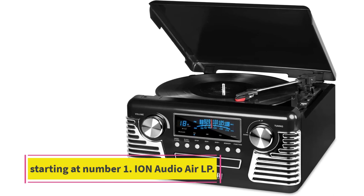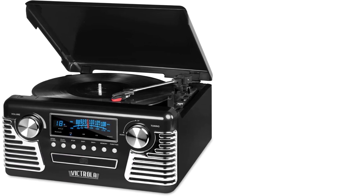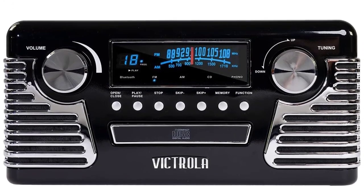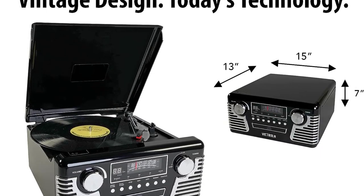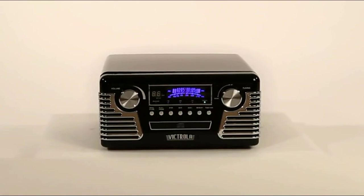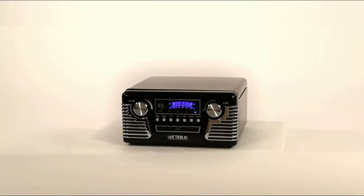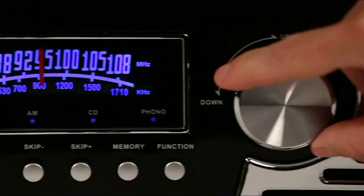Number seven: the Victrola 50s Retro Three-Speed Bluetooth Turntable — our pick for its retro design. This fun-filled record player offers an amazing host of additional features besides just playing vinyl. Available in funky color choices, this model is a three-speed belt-driven product offering 33 and one-third, 45, and 78 RPM. It has built-in stereo speakers providing a fantastic audio level throughout.